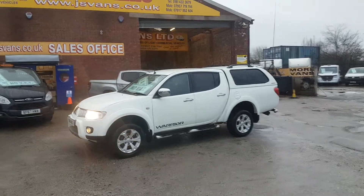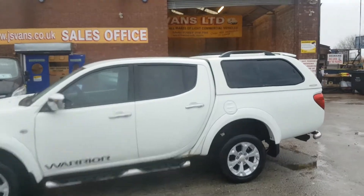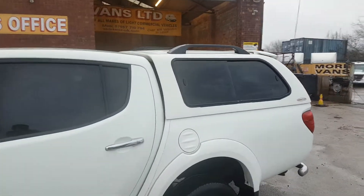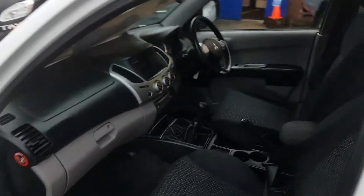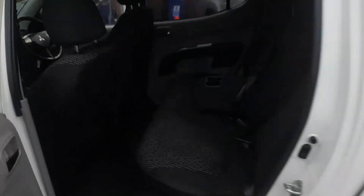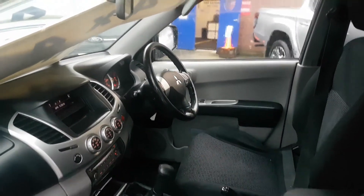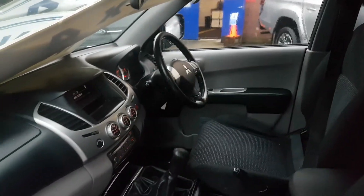There's no VAT to pay on the price. It's been well looked after — it has got a few small marks here and there but nothing major, priced accordingly. It's the four-wheel drive diesel Warrior, nice and clean inside with all the extras on it.